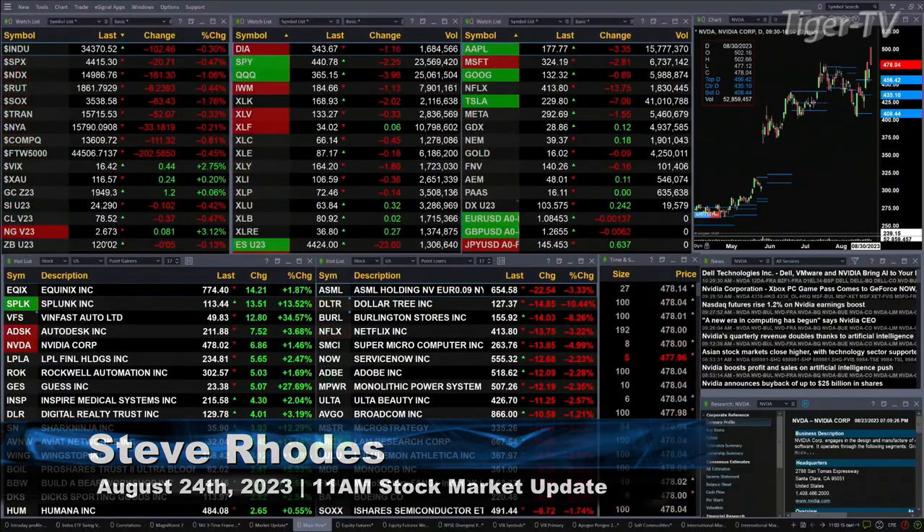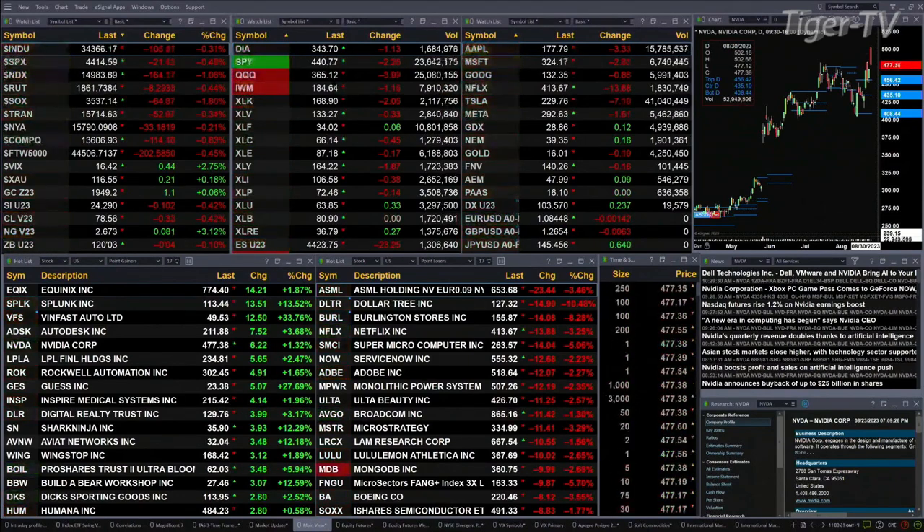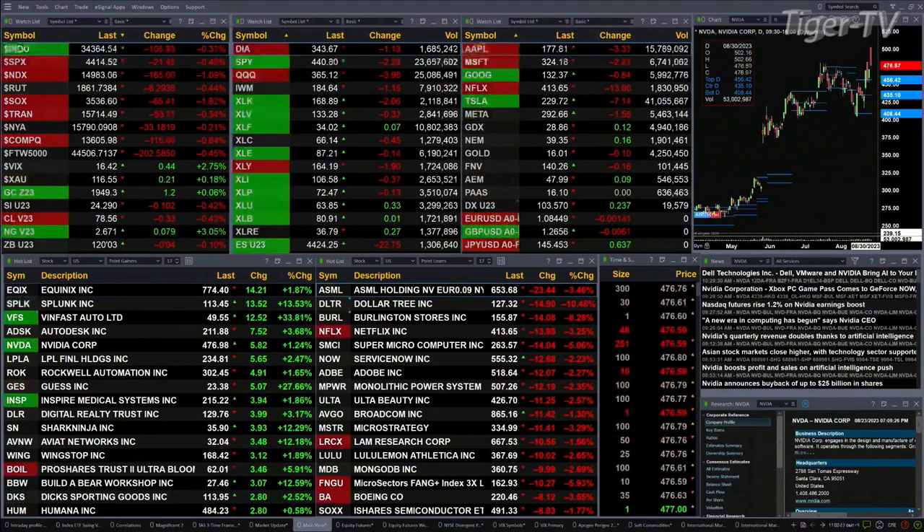We've got a sea of red out there. All the U.S. indices that we track are trading to the downside. Dow's down 102, S&P down 21, NASDAQ 100 is down 162 — that's a little over 1 percent. Russell's off 8, and semis down 64, nearly 2 percent.